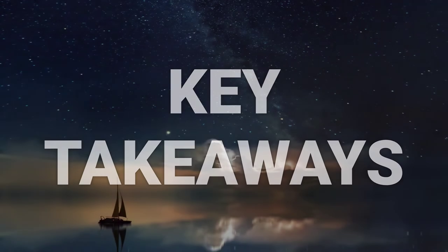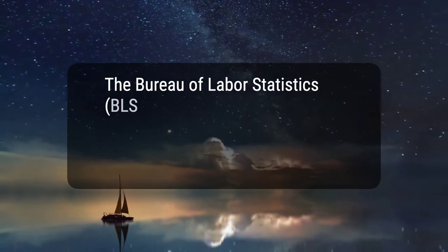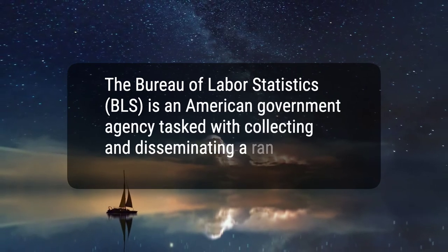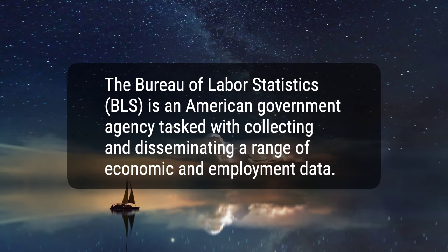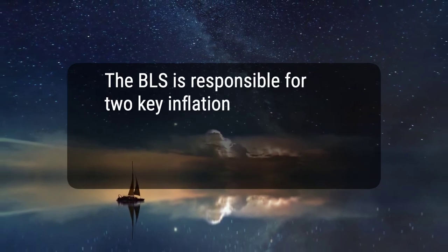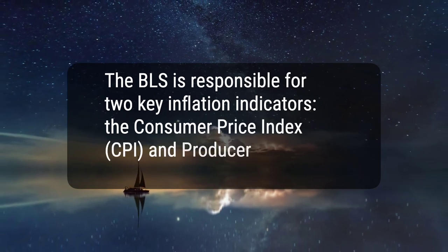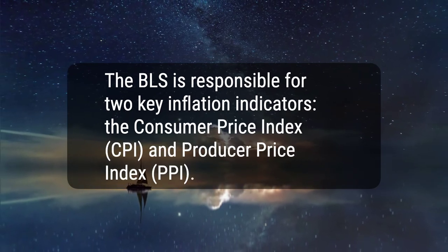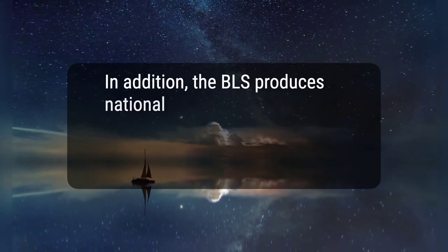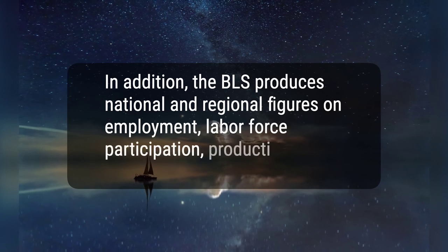Here are three key takeaways. 1. The Bureau of Labor Statistics, BLS, is an American government agency tasked with collecting and disseminating a range of economic and employment data. 2. The BLS is responsible for two key inflation indicators, the Consumer Price Index, CPI, and Producer Price Index, PPI. 3. In addition, the BLS produces national and regional figures on employment, labor force participation, productivity, and wages.